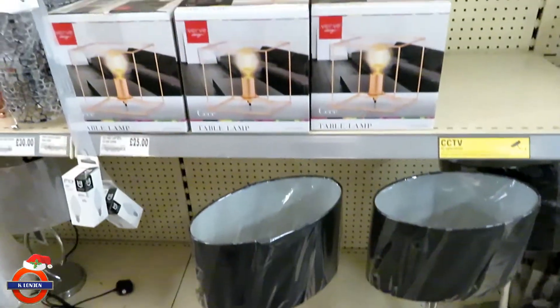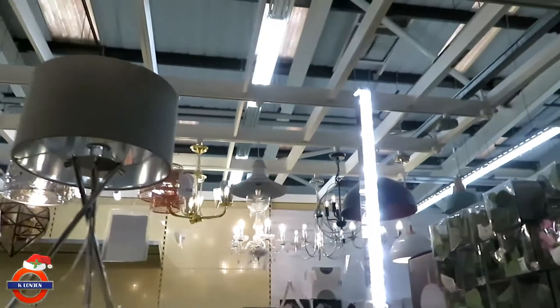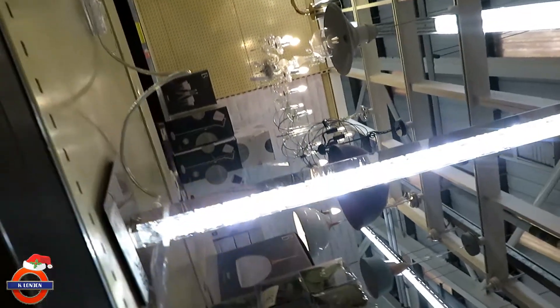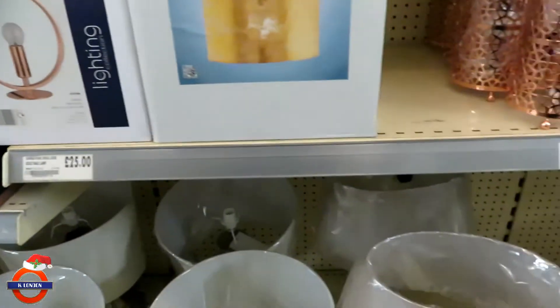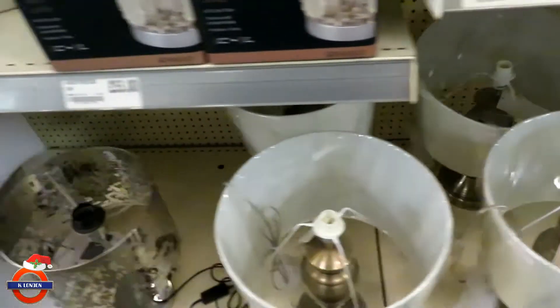Okay, so basically I have to find a lamp that is compatible with the bulbs that I already have. This is quite cool. I've got to find a lamp that's compatible with the bulbs I already have, which is a challenge, but I'm up for it because I've had enough of not having decent light in my room.